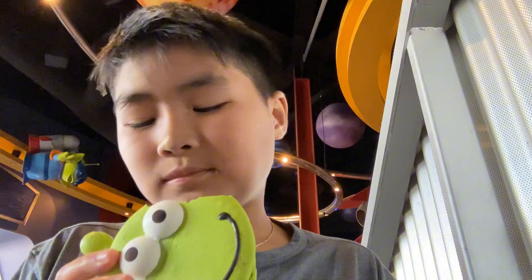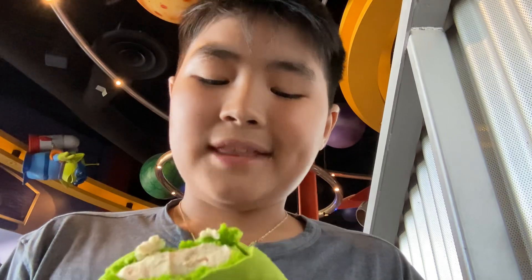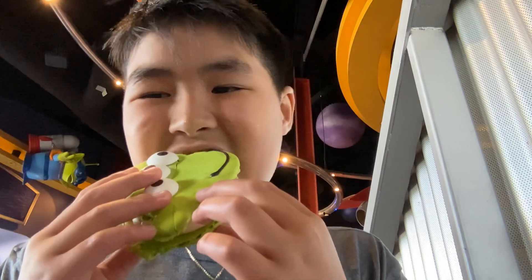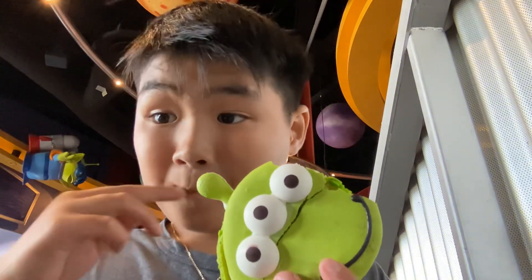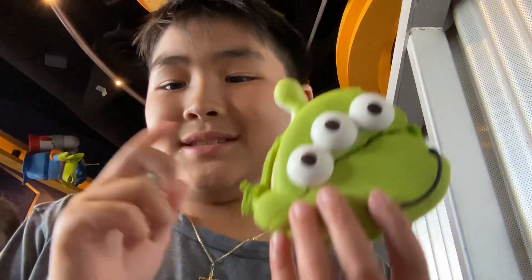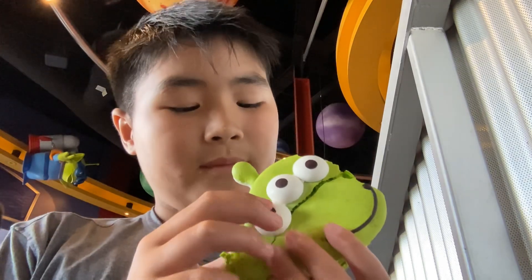I'm trying the inside. I think there's like butterscotch in here. Pretty good. I recommend this — this is a 9.5 for me. It's really good.